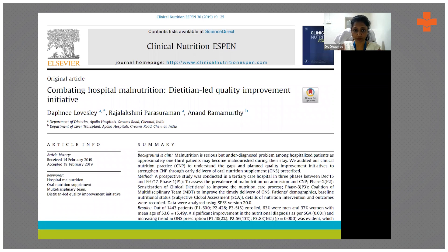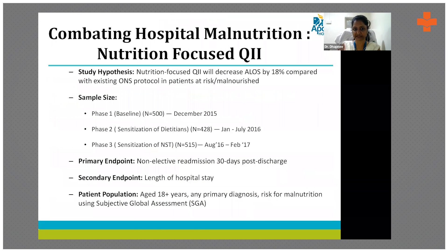Implementing oral nutritional supplementation across the hospital for malnourished patients was not easy — it took about a year. We had to train all doctors, nurses, and dietitians across three phases. We found an 18% decrease in ALOS compared to the existing ONS protocol. Notably, only 2% of malnourished patients were receiving ONS in our existing practice.